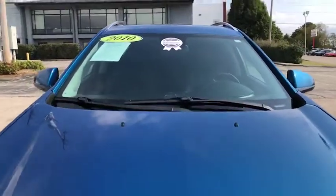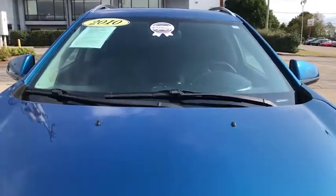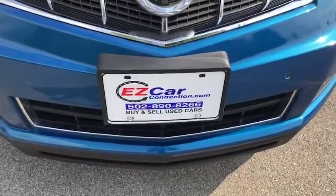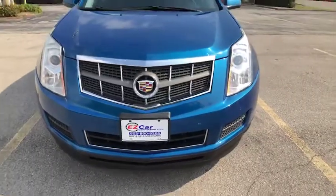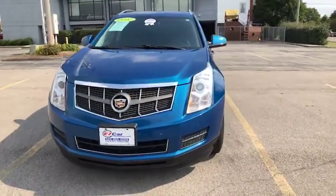As you'll see, it does have our EZ Car Certified Silver sticker. For more information on our EZ Car Certified program, please visit us at EZCarConnection.com. Of course, you can always give us a call at 502-890-8266.